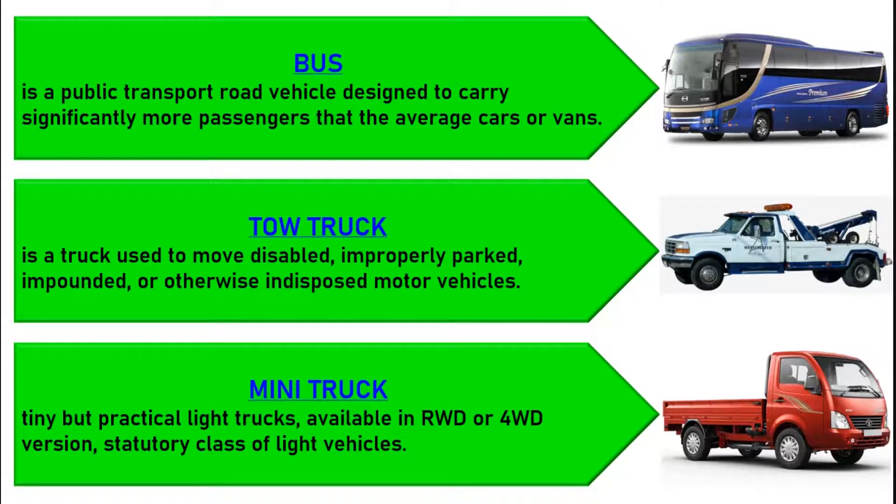A mini-truck, also called a micro-truck, are tiny but practical light trucks, available in rear-wheel drive or four-wheel drive versions, originally built to satisfy the Japanese Kei statutory class of light vehicles.